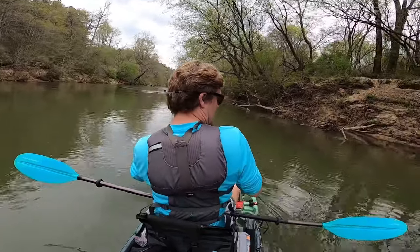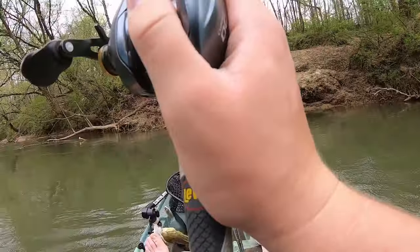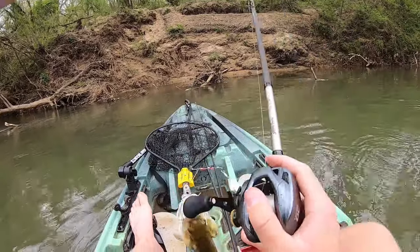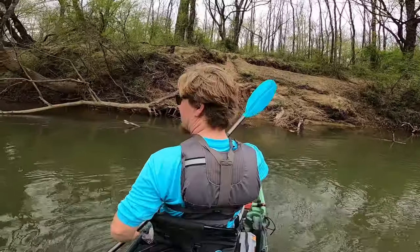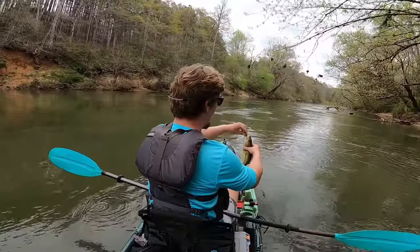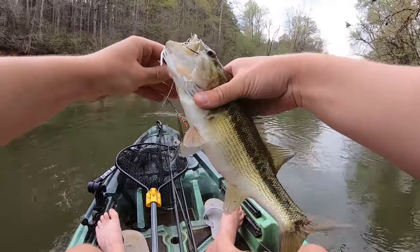There's one — another one. It's about the same size, not that big. We got a double! We are catching them now. Between the two of us we've caught I don't even know how many in the past 25 minutes. This is only a few minutes later — it's another one, a little one. Around 12 and a half, 13. Coming up on a tree, don't want to get stuck on it.